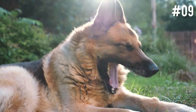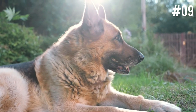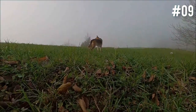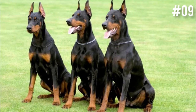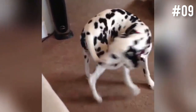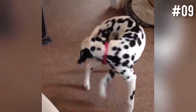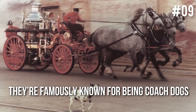In the past, all dog breeds were developed for a specific role or job in society, where they primarily worked alongside humans — herding dogs, retrieving dogs, guard dogs, and many more. But what were Dalmatians actually bred for? While there is evidence to suggest that Dalmatians were once versatile workers with many jobs, they're famously known for being coach dogs.